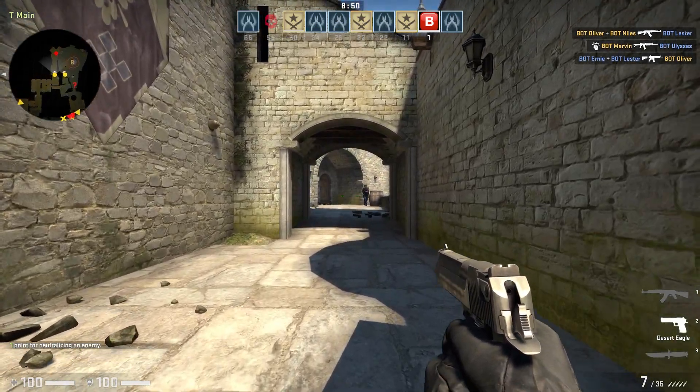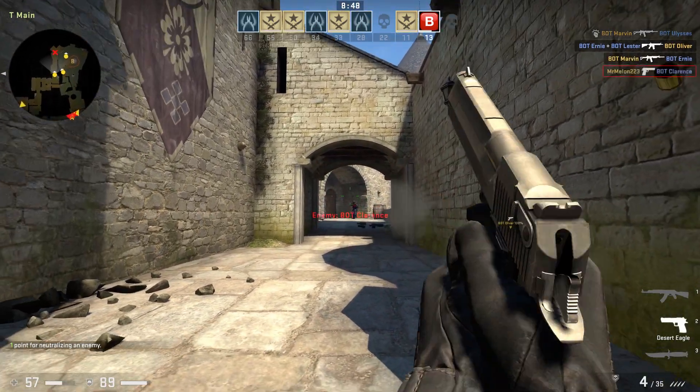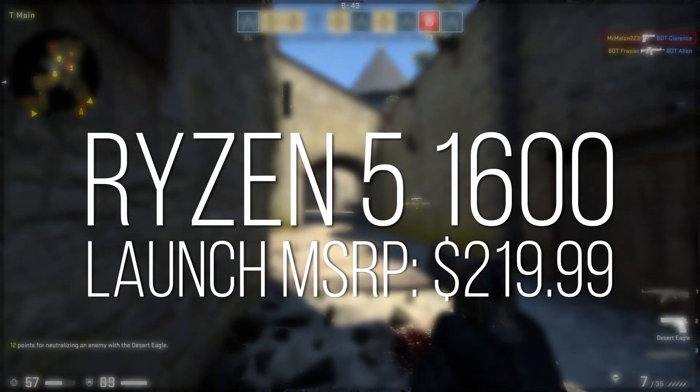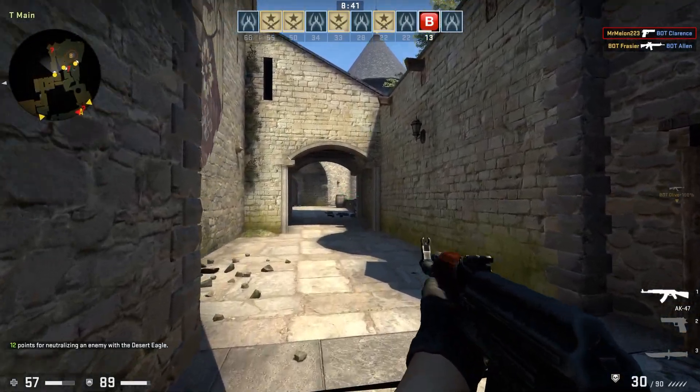Keep in mind that when the 1600 first launched, you could expect to pay around $220 USD, and in less than 3 years that price has managed to drop to 38% of its original value. And it's kind of incredible.